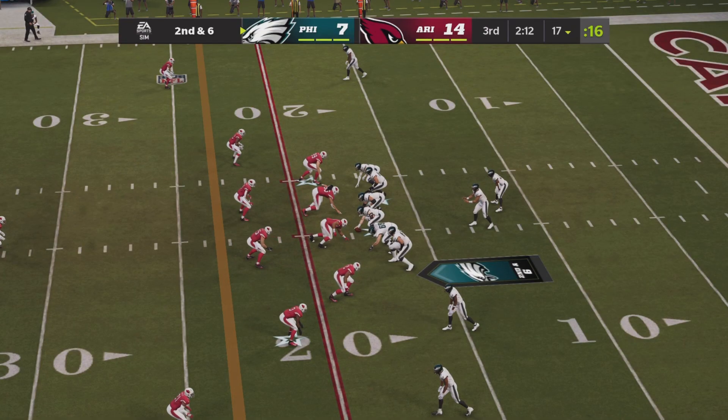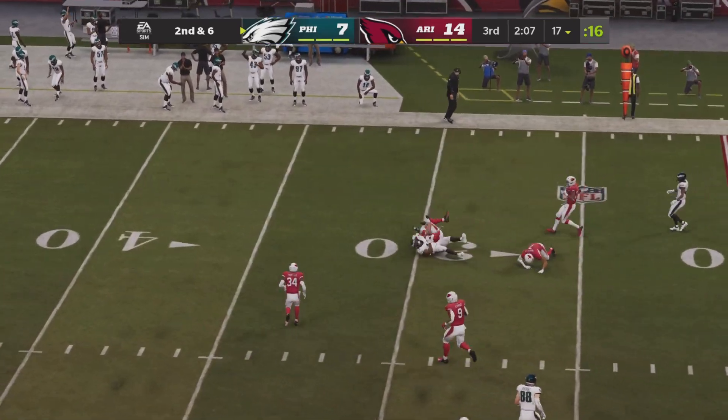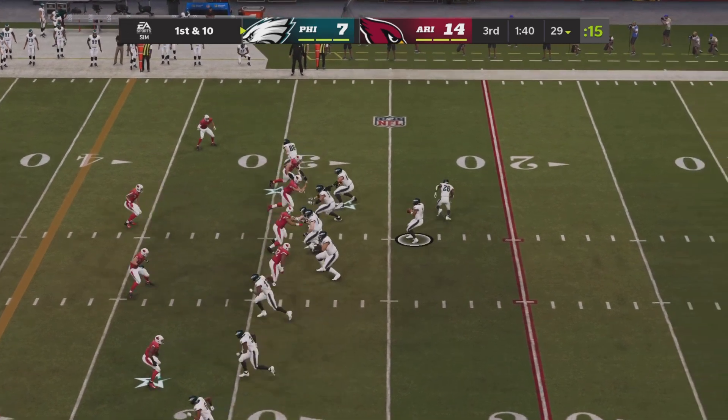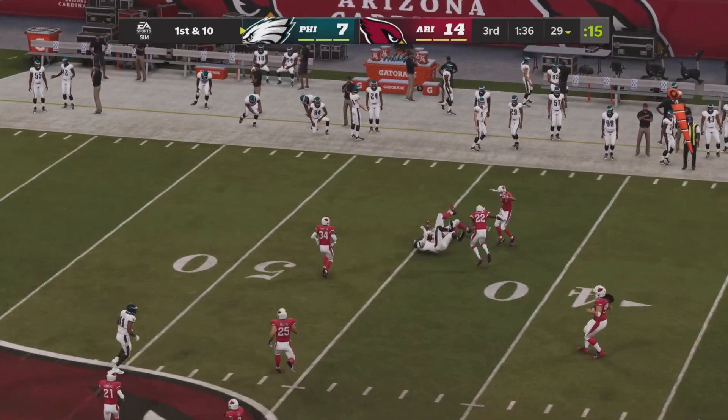Second down and six now. Jalen Hurts from the gun, he'll drop back to pass, here comes the Cardinal pressure — he throws right side, that pass is caught. Coming back for it is Zach Paschal — first down for the Eagles. Picking up a first down to Zach Paschal. Jalen Hurts going to throw right side again — that pass is caught. It's Dallas Goddard.